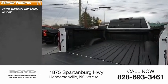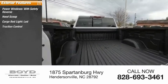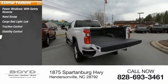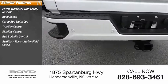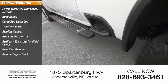Power windows with safety reverse, hood scoop, cargo bed light, LED, traction control, stability control, roll stability control, auxiliary transmission fluid cooler, rear step bumper, remote engine start, power brakes.